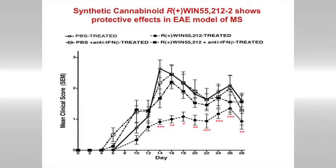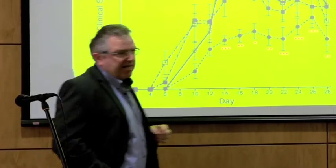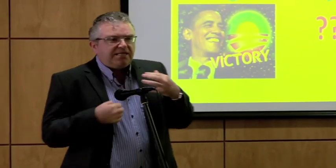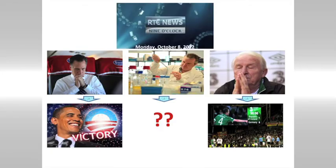We can also set up an animal model of MS called the EAE model. The higher up on the graph, the greater the disease severity. If we give this synthetic cannabinoid, it protects this animal model of MS. Basically, we think we're able to control interferon production, and this may have therapeutic effects.